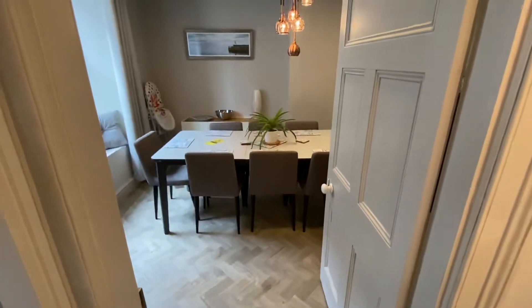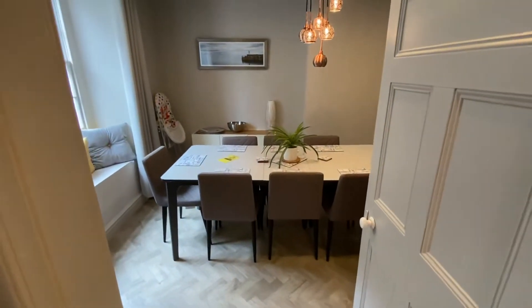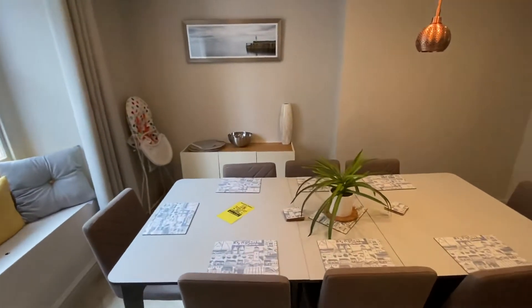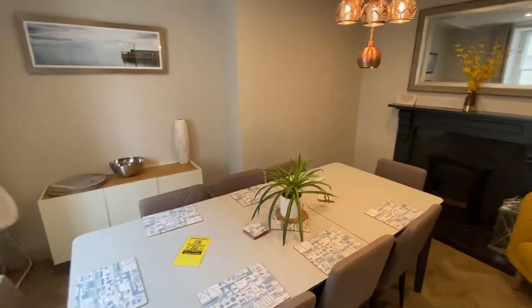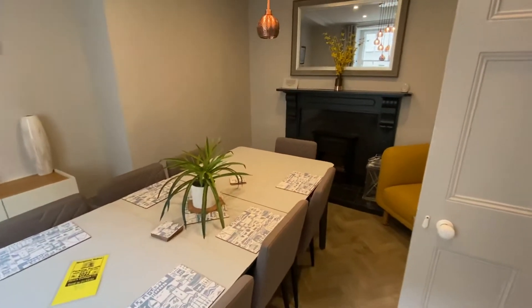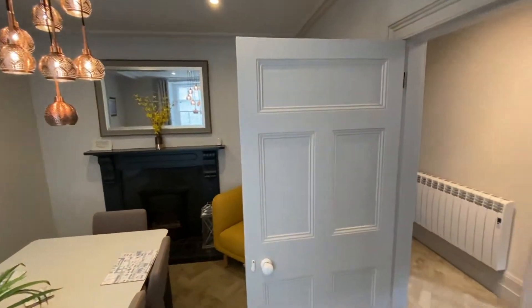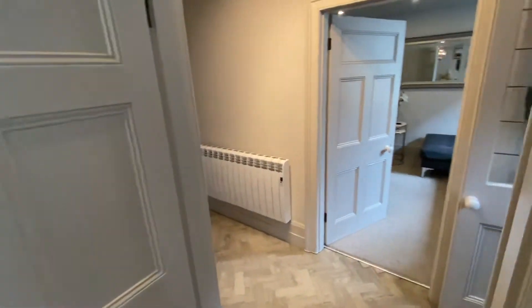From the entrance hall we come into the dining room, of course with the window seat. It's a really lovely house.